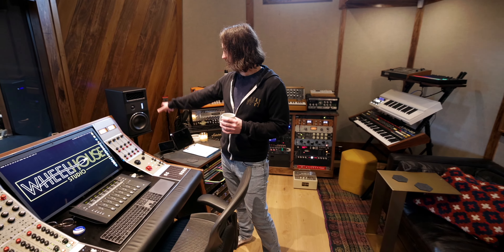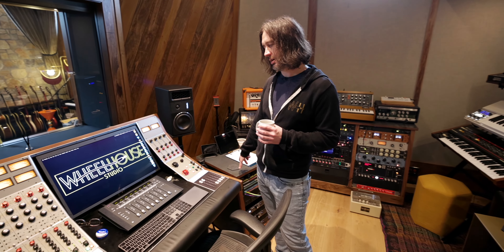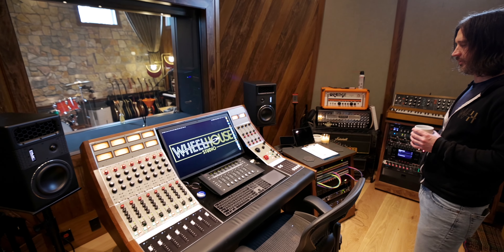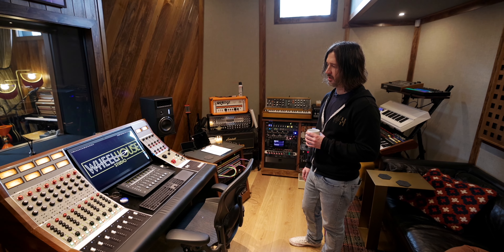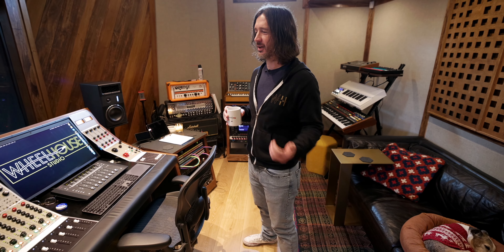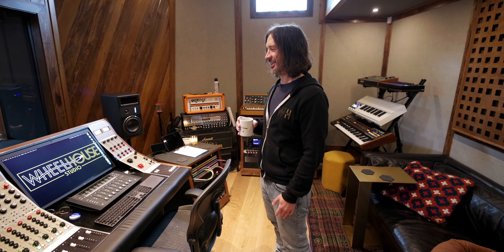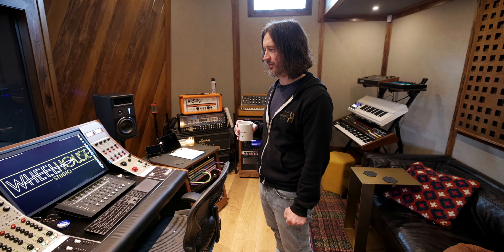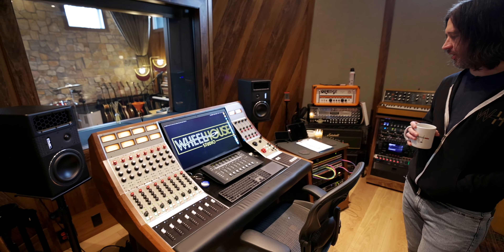I love it for tracking drums especially. With the way I set up my sessions, everything always gets summed to a drum bus, a music bus, a vox bus, and an effects bus — four stereos. So just summing them through that, you get that extra little analog gush, and it makes a big difference. So this is called a Wunder — W-U-N-D-E-R. This is the first one I've seen.